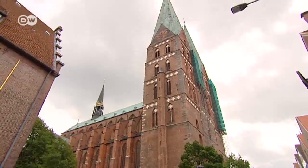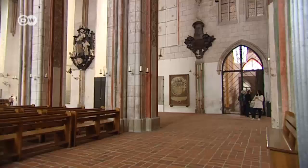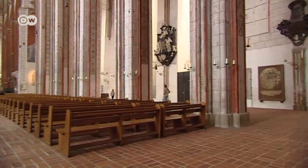Nearby is St. Mary's Church. It's a symbol of prestige and prosperity that towers over Lubeck's Old Town.